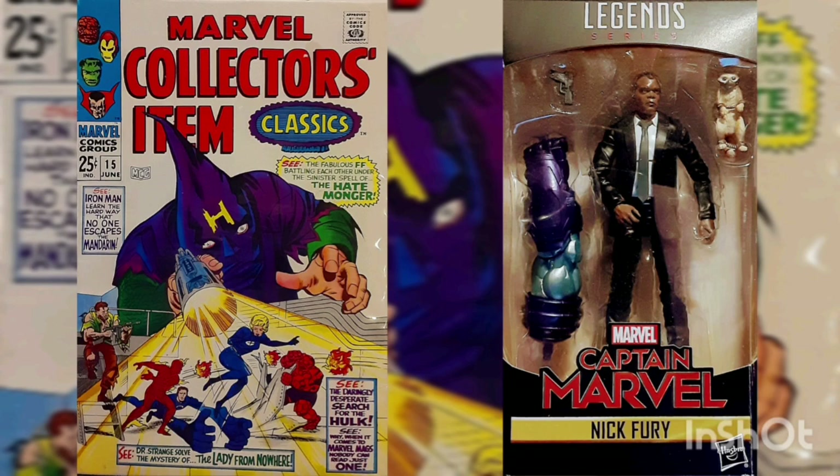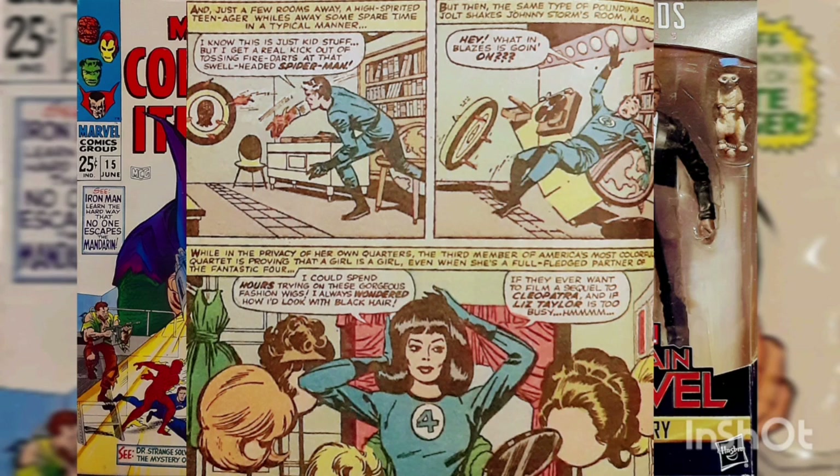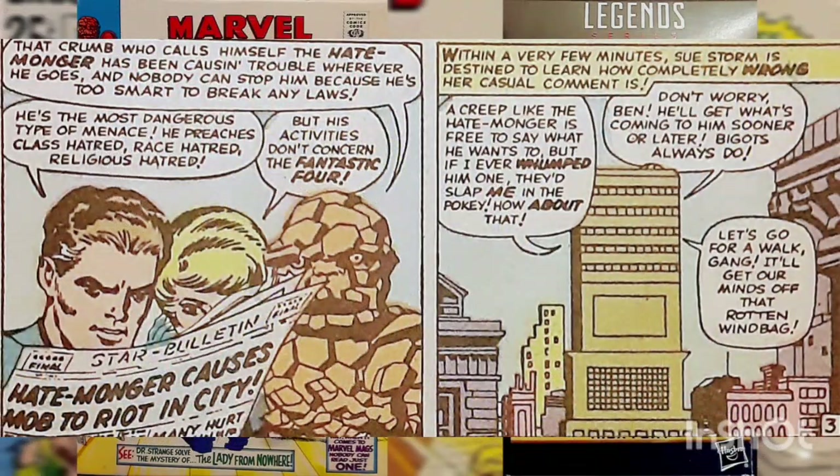This issue is titled 'The Hatemonger.' We open with the Fantastic Four enjoying some downtime when suddenly their base begins to shake out of control. Johnny, Reed, and Sue discover the source is the Thing, who's going full strength on his punching bag after reading some news reports regarding the Hatemonger, a cowled rabble rouser who's been using hate speech to incite xenophobia among the citizens of New York City.